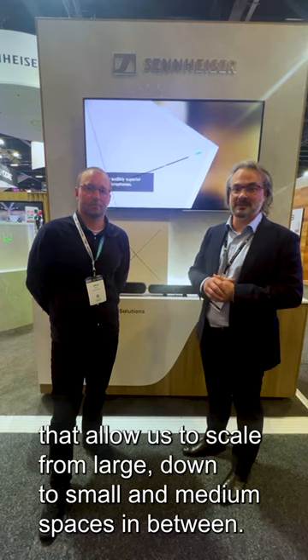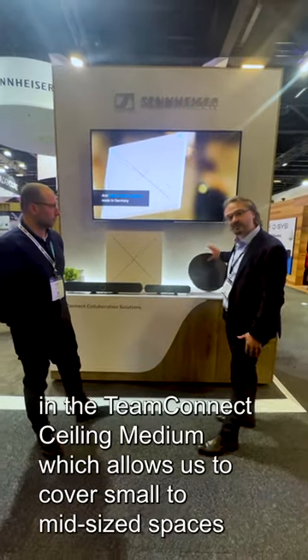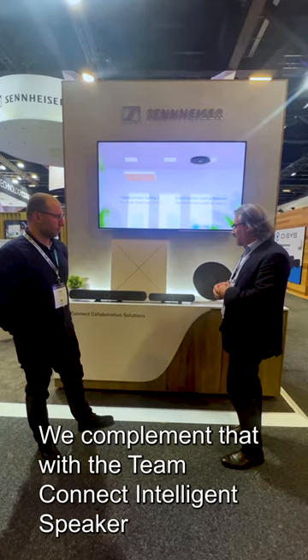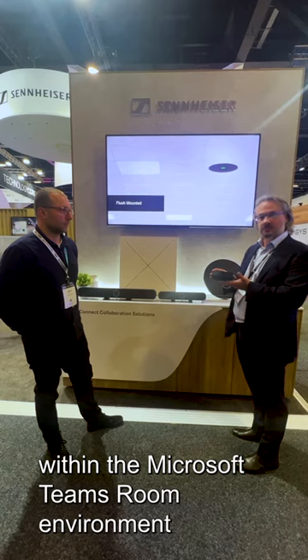What once was a single device in the TeamConnect ceiling microphone has now expanded to a whole array of solutions that allow us to scale from large down to small and medium spaces in between. This is everything from our TeamConnect Ceiling 2 products through to the next generation of ceiling microphones in the TeamConnect Ceiling Medium, which allows us to cover small to mid-size spaces with that same class of beamforming microarray technology. We also complement that with the TeamConnect Intelligent Speaker, which is a collaboration between ourselves and Microsoft to bring intelligent processing, voice coverage, and participant transcription within the Microsoft Teams Room.